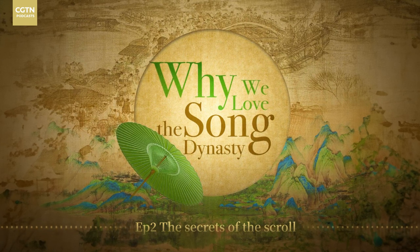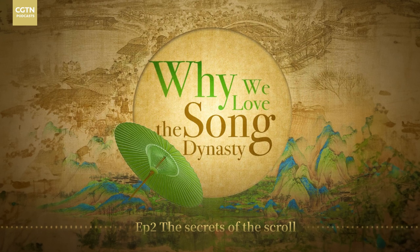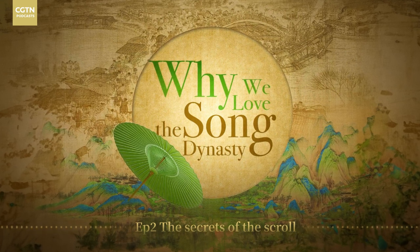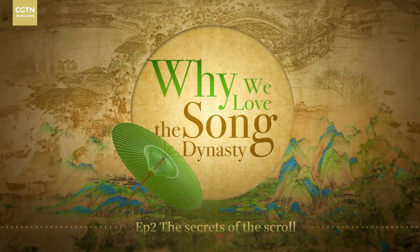Why we love the Song Dynasty. Exploring the history and charm of one of China's most fascinating dynasties. Episode 2: The Secrets of the Scroll Painting.